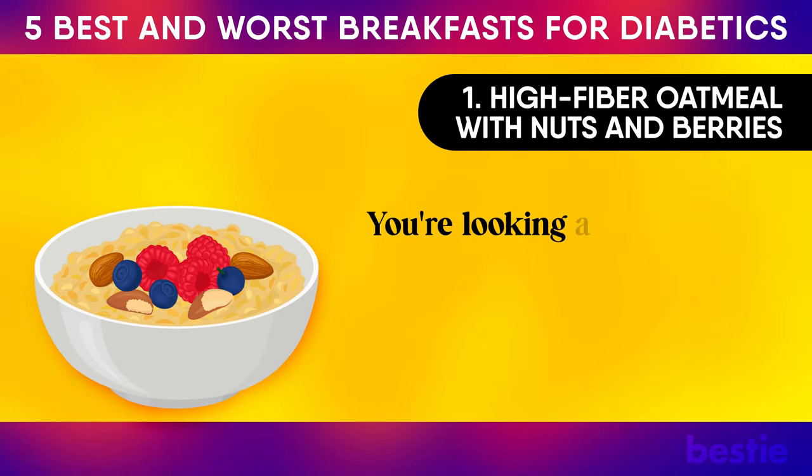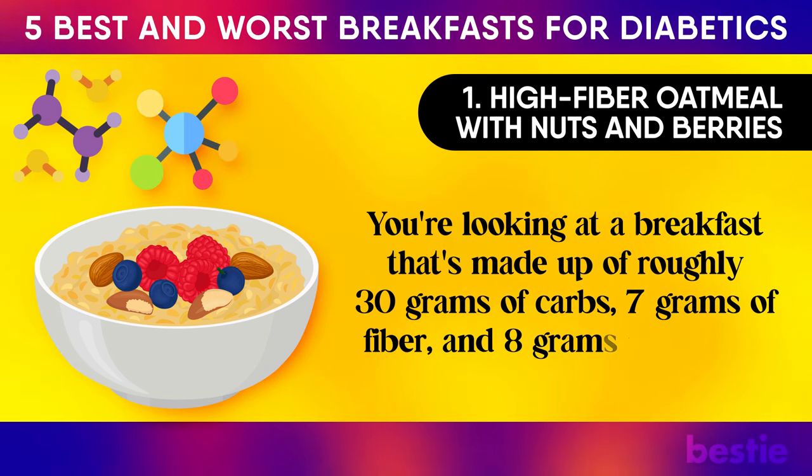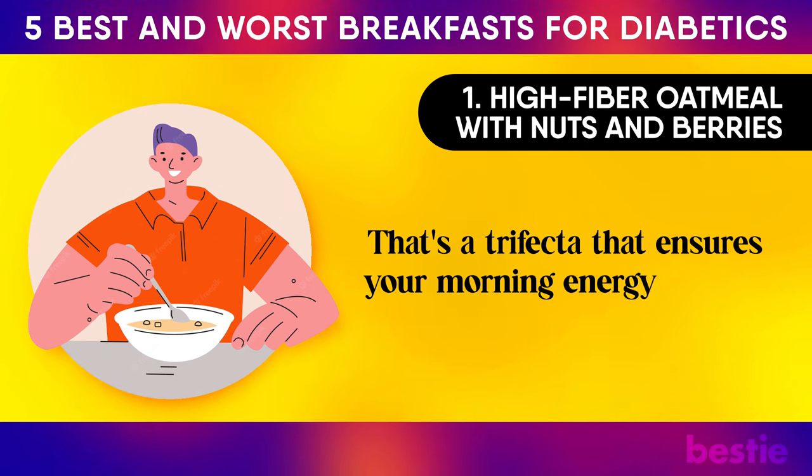Toss in some berries and you're gifting yourself a powerhouse of antioxidants and fibre, crucial for maintaining steady energy levels. Those nuts aren't just for the crunch — they're packed with healthy fats that play a pivotal role in stabilising blood sugar. This breakfast is made up of roughly 30g of carbs, 7g of fibre, and 8g of protein. That's a trifecta that ensures your morning energy doesn't slump.